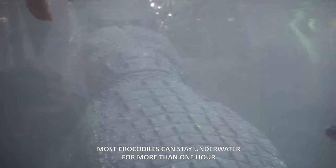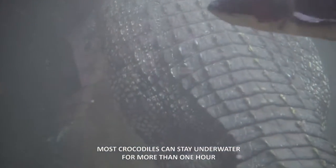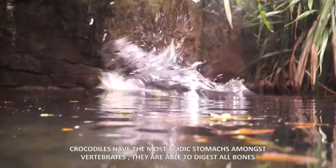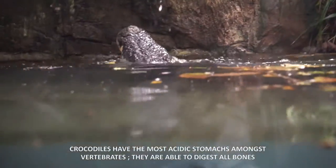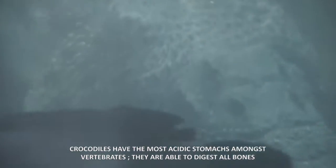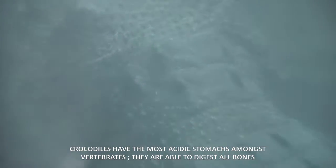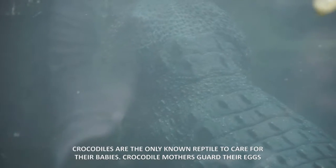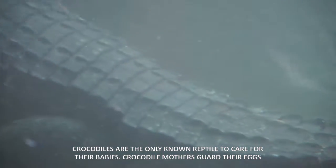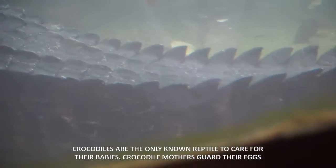Most crocodiles can stay underwater for more than one hour. Most crocodiles have the most acidic stomachs amongst vertebrates, and they are able to digest all bones. Crocodiles are the only known reptiles to care for their babies. Crocodile mothers guard their eggs.